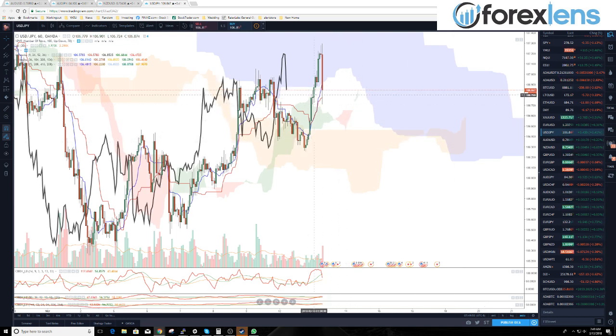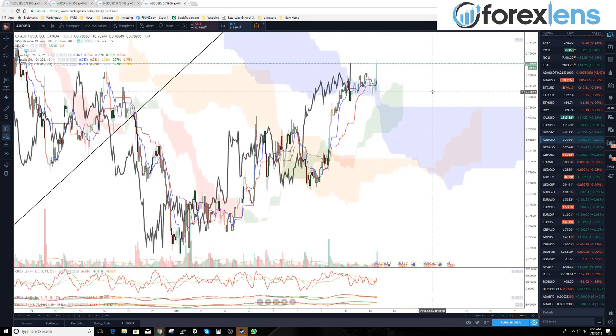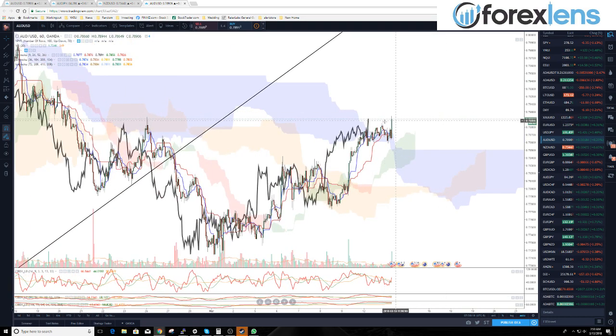Dollar/yen trades are working out fine. Taking our long at the baseline here, and it looks like we may be crossing back up to our conversion line. We're still healthy on this pair because we are still above the cloud in both price and the lagging span.